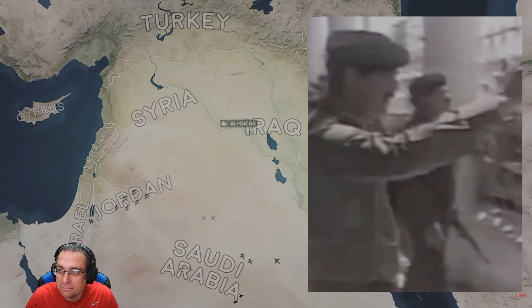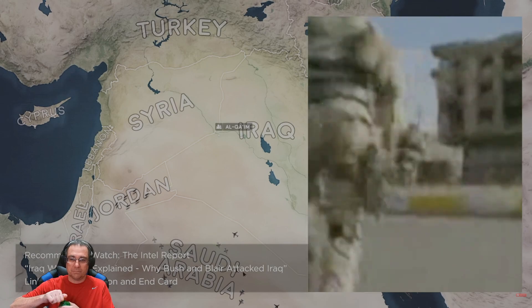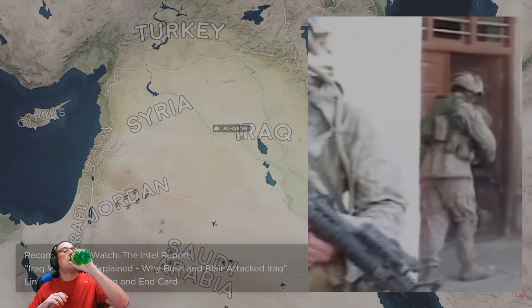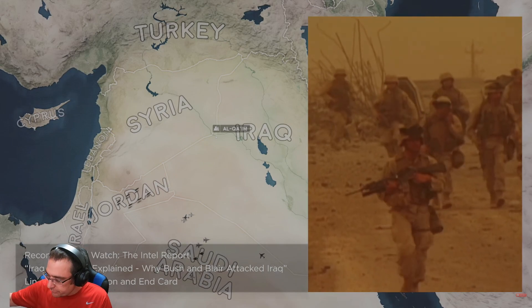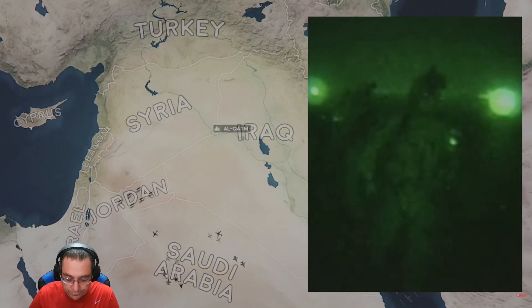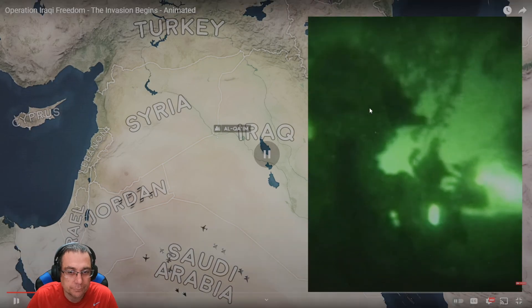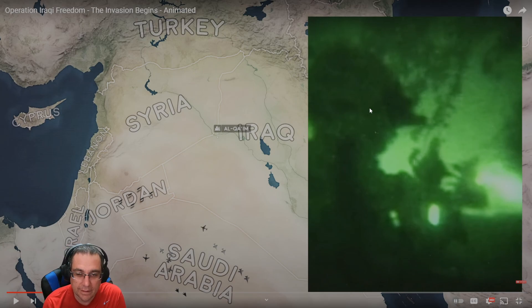We know today that the justifications made by politicians and government officials for the invasion were less than sound. However, this series will focus solely on the actions of the young men and women sent to conduct the military campaign to invade Iraq in 2003 — Operation Iraqi Freedom — and those Iraqis who defended against it. So it's unbiased — he's not going to be picking one side or the other, just straight facts: the tactics and what happened.